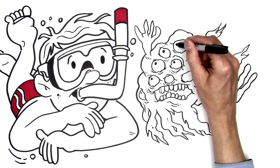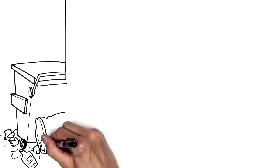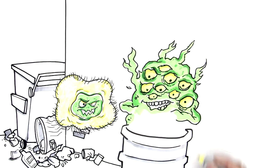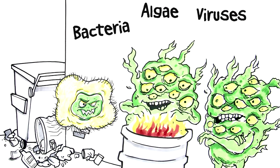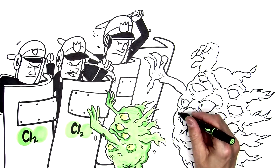It's no secret that pools are home to creatures other than bathers. Waterborne contaminants such as algae, viruses, and microorganisms can be floating around just waiting to cause trouble. Chlorine is used to control these nasty creatures, but extra help is sometimes needed.